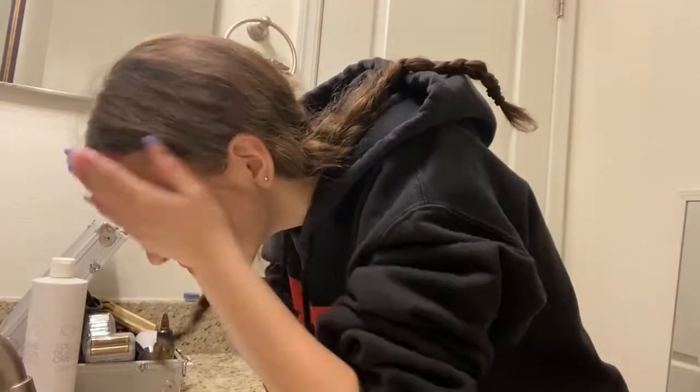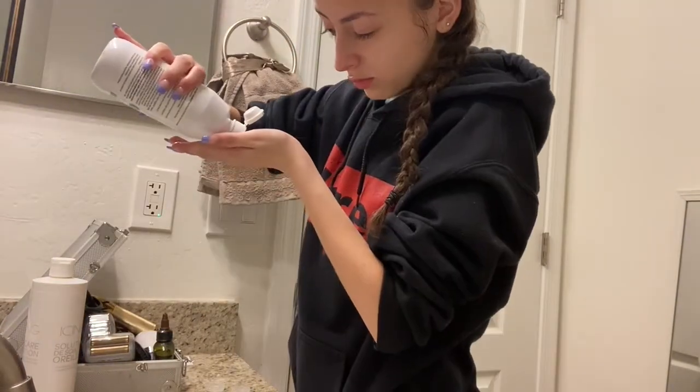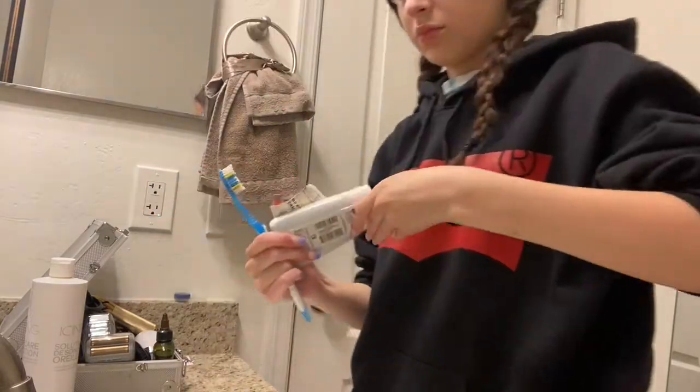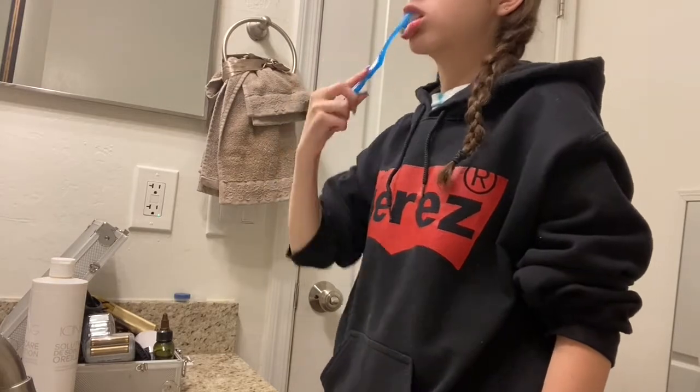Now I'm going to go wash my face, brush my teeth, and take out my contacts so I can go to sleep. Okay, I just finished brushing my teeth, taking out my contacts, and washing my face.